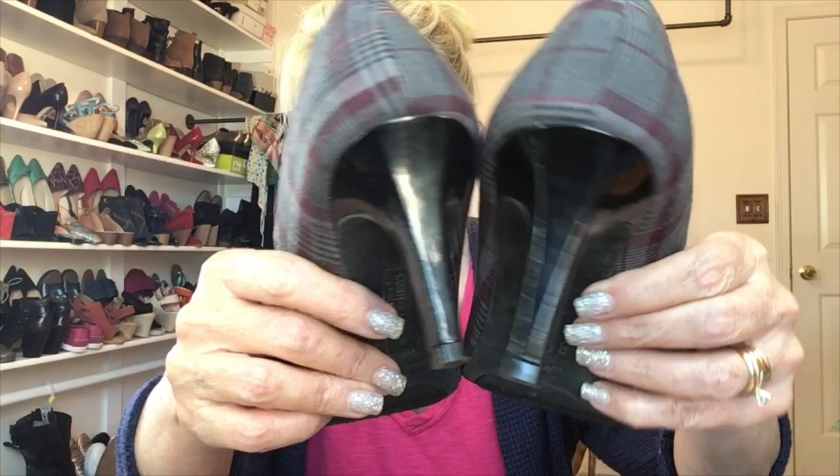I did get quite a few pairs of heels. These are Comfort Plus by Predictions — I'm not real familiar with a lot of comfort brands. Cute, right? They're a gray and burgundy plaid. The bottom has kind of a fuzzy sole, but in really really good shape. The heels have a few dings but otherwise great shape — I bet I can make these look like new once cleaned up.